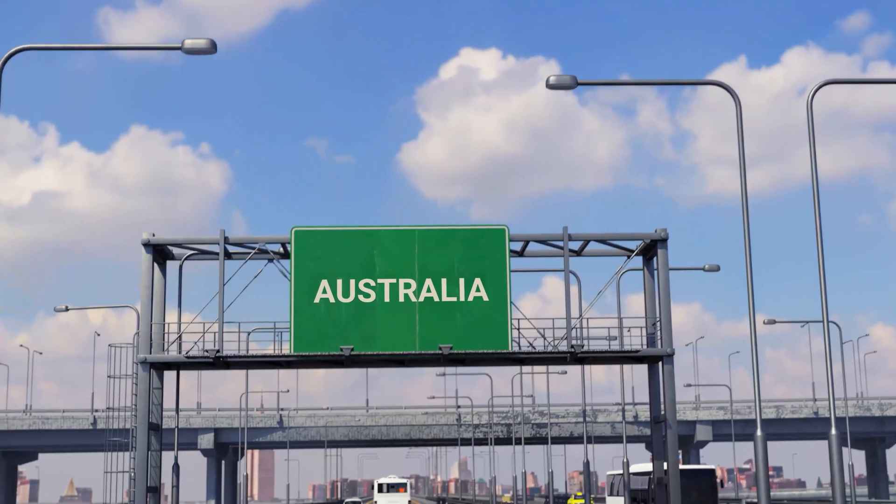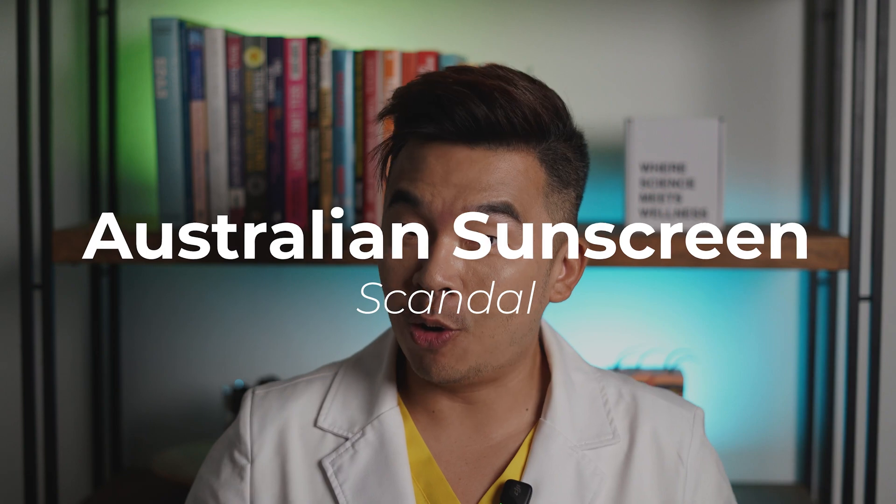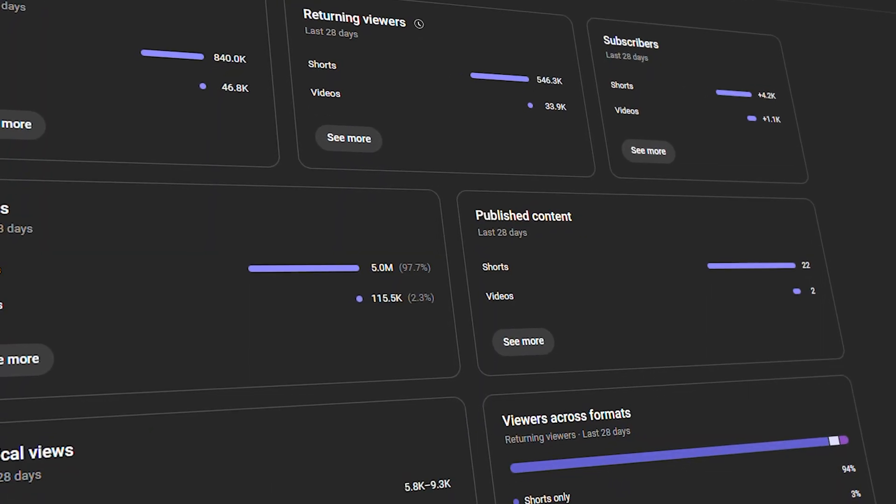Welcome to Not The Burn You Expected, where we dive into a shocking sunscreen scandal that's got Australia and your summer beach plans sizzling for all the wrong reasons. Before I continue, we realize that most of you are not subscribed to the channel. So if you wouldn't mind, just hit that subscribe button — it'll help push more videos like this to someone like yourself.